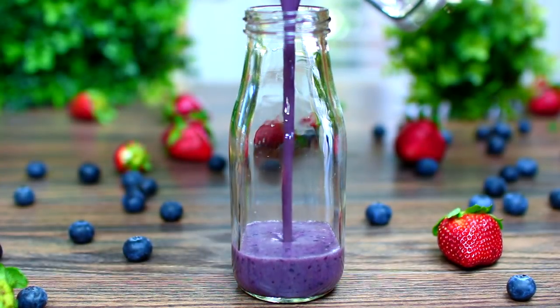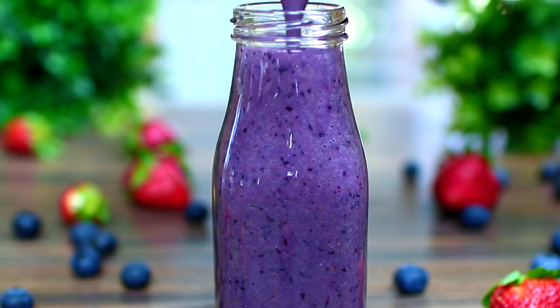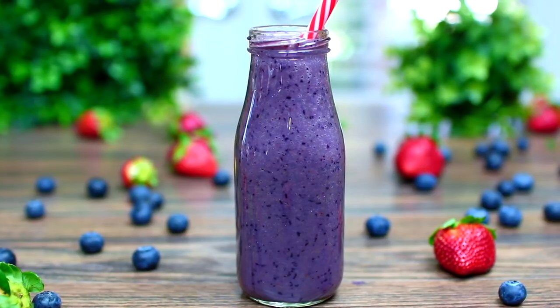Time to pour it up and enjoy. I love this smoothie because the blueberries help reduce cholesterol and prevent heart disease, which is amazing.